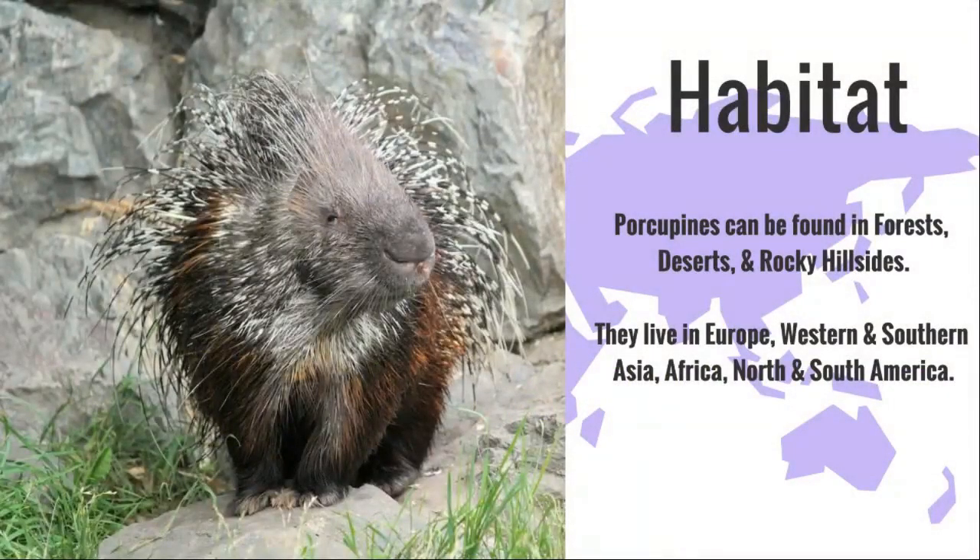Porcupines can be found in forests, deserts, and rocky hillsides. They live in Europe, Western and Southern Asia, Africa, and North and South America.